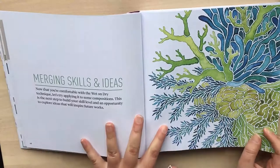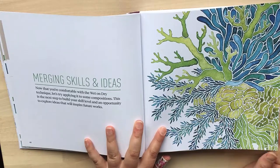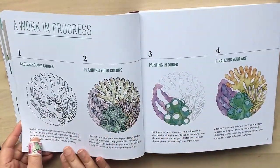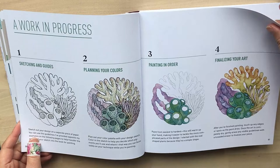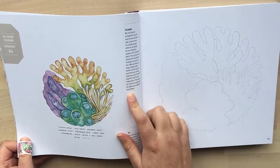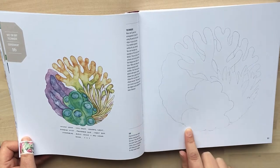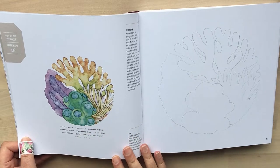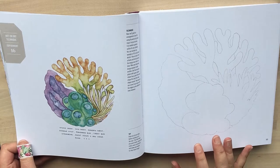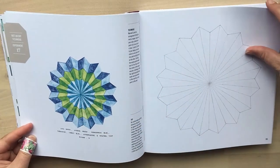Then after you've done all your swatching, you're going to use that technique and apply it to an experiment or project. She explains the project in step-by-step form, and then she's done the project — that's her end result, with tips and techniques on the side. On the opposite page, you've got a very faint sketch — like a sketch of sea coral — and then you can practice painting that with the wet-on-dry technique you've been practicing in your swatches. You get a few of those projects — five in total.